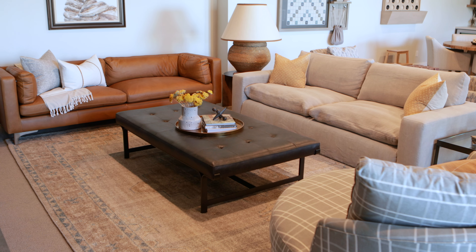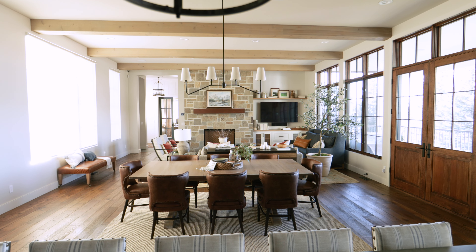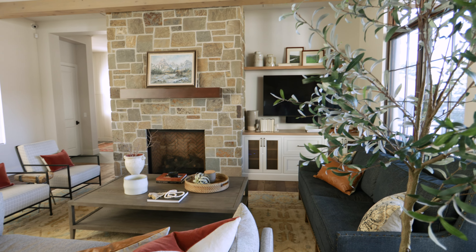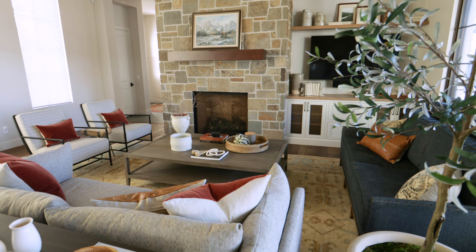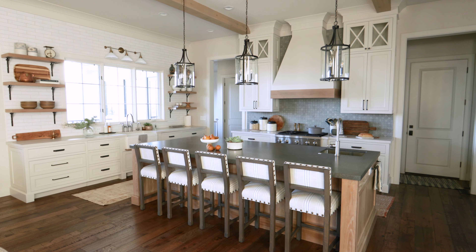We had a challenge with scale and layout in this home. We wanted things to feel comfortable and inviting — large, perfect to scale, but not too large. We really wanted to accomplish a lot of different zones where people wanted to sit back, relax, have conversations, and play games. This family loves to entertain, so we kept that in mind as we went from room to room.